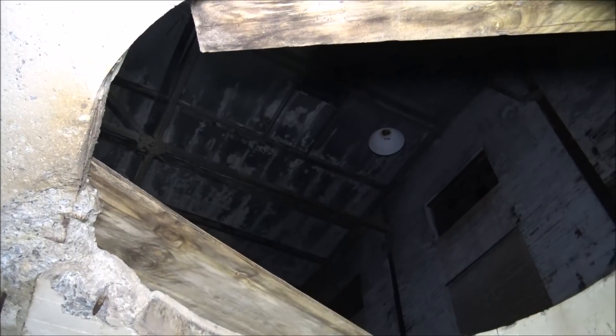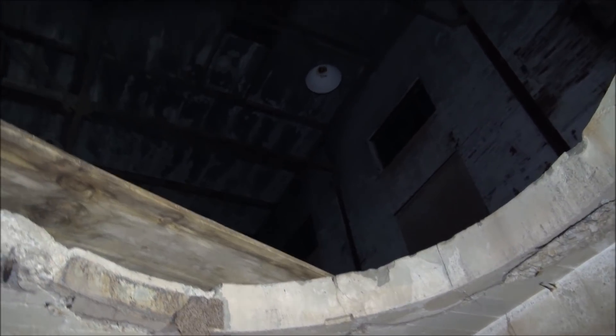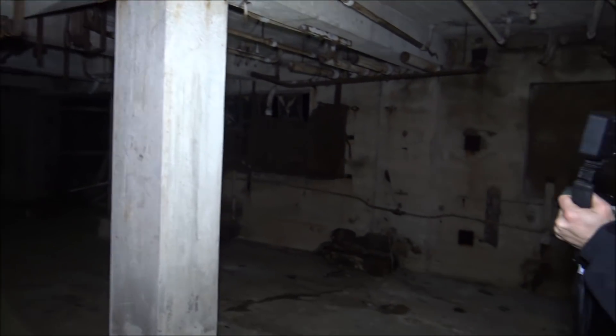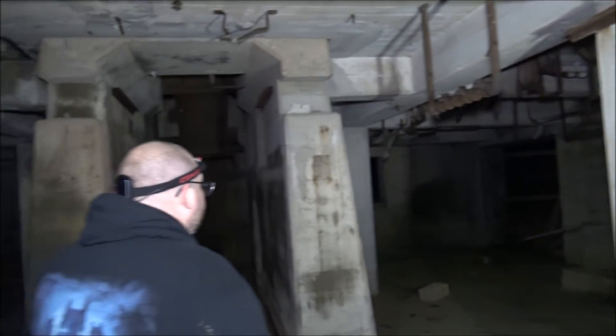Guys, if you heard that, please comment down below. It feels like it's getting a little colder — it is way colder in here than it was. You can see my breath. Well, thank you for giving us that sign. We're going to leave you be and check out the rest of this basement.